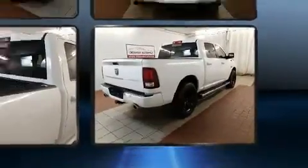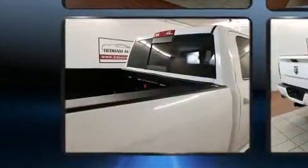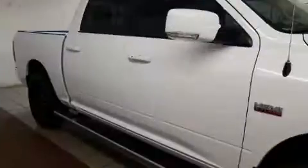Top features include heated front seats, an automatic dimming rear view mirror, automatic dimming door mirrors, adjustable pedals, and more.